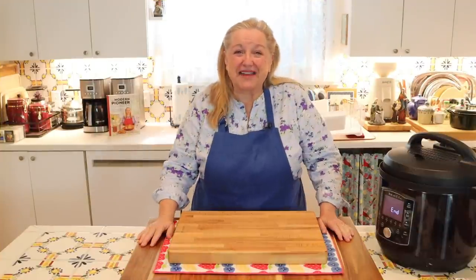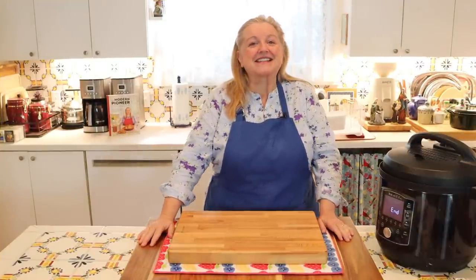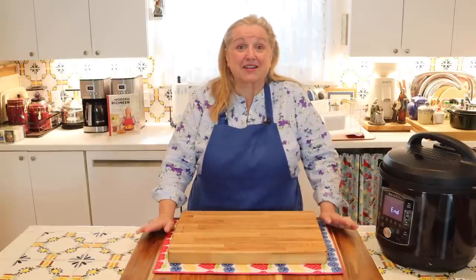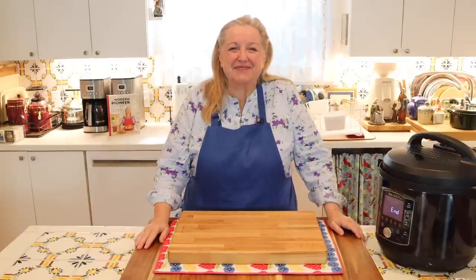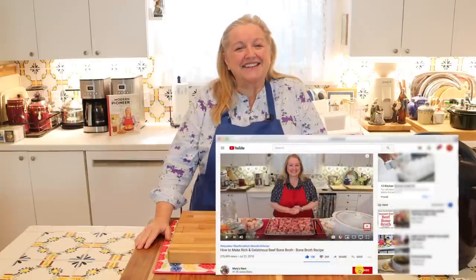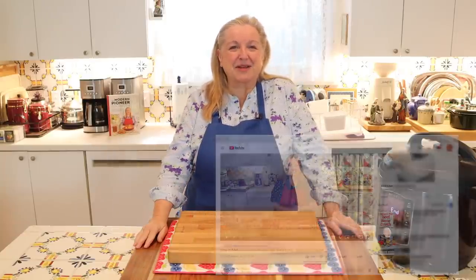Hi, sweet friends. I'm Mary, and welcome to Mary's Nest, where I teach traditional cooking skills for making nutrient-dense foods like bone broth, cultured dairy, ferments, sourdough, and more. If you enjoy learning how to be a modern pioneer in the kitchen, consider subscribing to my channel and clicking the notification bell so you'll know every time I upload a new video.